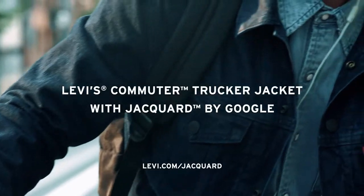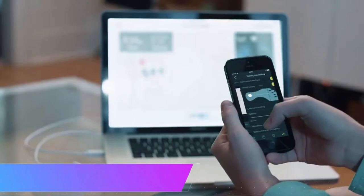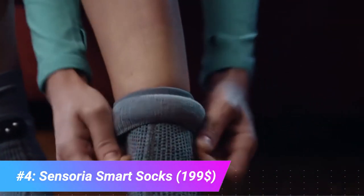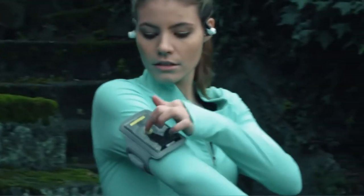You might think that socks would escape getting a smart makeover, but Sensoria socks contain textile pressure sensors that pair with an anklet that magnetically snaps to the cuff of the sock and talks to a smartphone app.